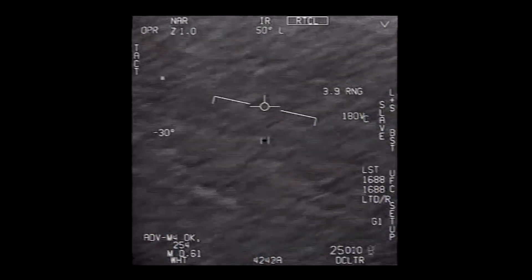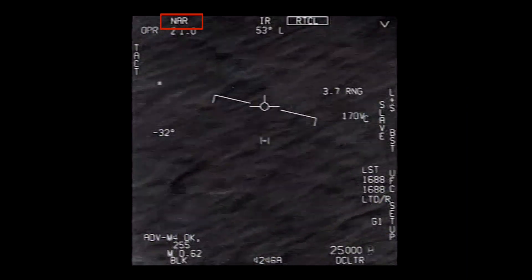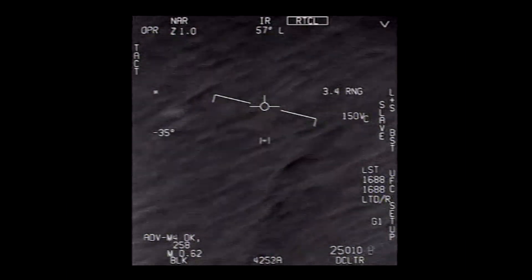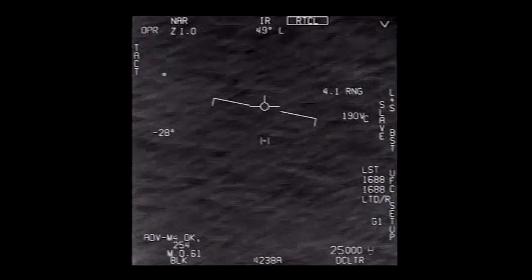This parallax effect is hugely magnified by the high zoom, which is set to NAR — narrow — or around 1.5 degrees field of view. So we've already seen the Unidentified analysis is wrong: it's not close to the water at all. It's at 13,000 feet.